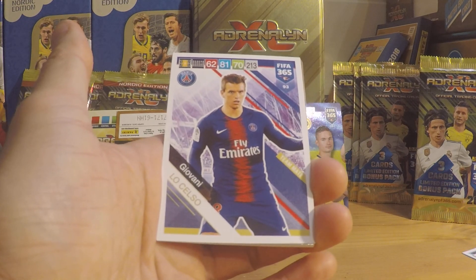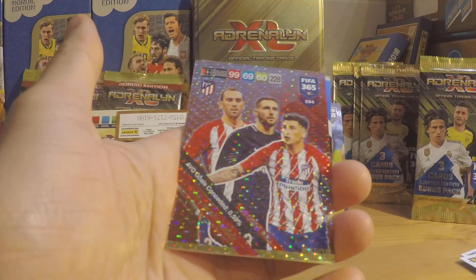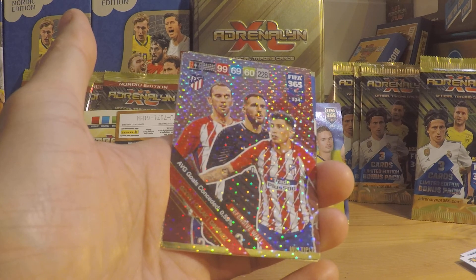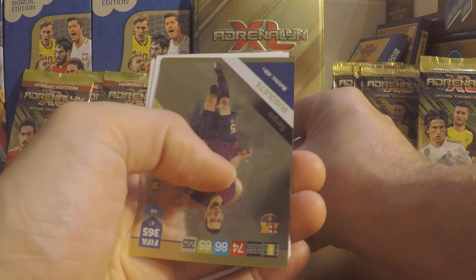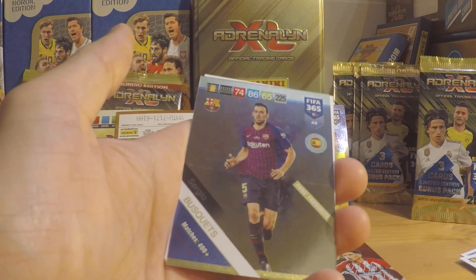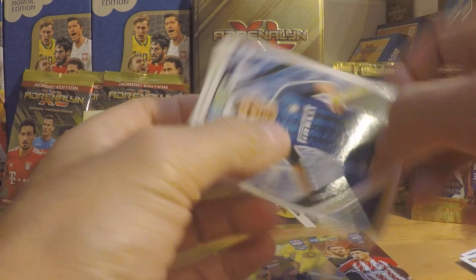Giovanni Los Celsos of Paris Saint-Germain. Now we got Miralem Pjanic, Juventus. Now we got a multiple card — this is Atletico Madrid: Godin, Oblak and Jimenez — Defensive wall. Such a nice card this one. And then we got the fans favourite with Sergio Busquets of Barcelona.